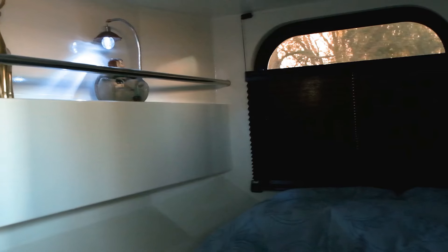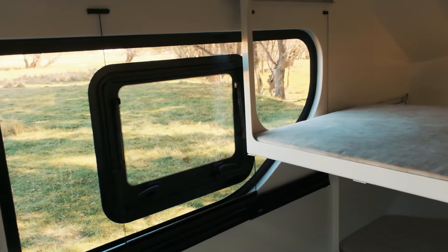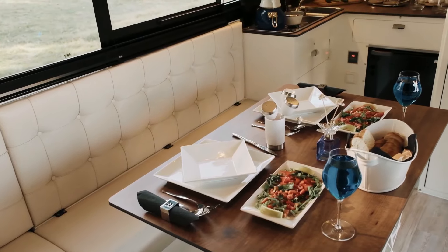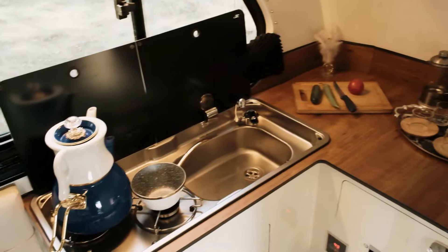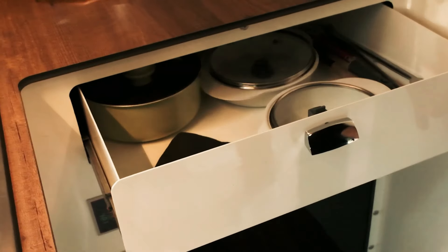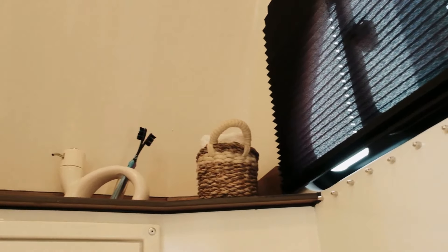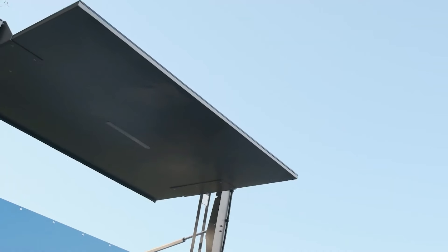Sleeping arrangements are flexible with a slide-out king-size bed and a convertible dinette that can sleep an additional person. The Raptor X boasts a well-equipped kitchen featuring a two-burner gas stove, sink, and refrigerator. Fresh and gray water tanks provide ample capacity for extended journeys, and a 150-hour battery with a charging system keeps the LED lights and other amenities powered.